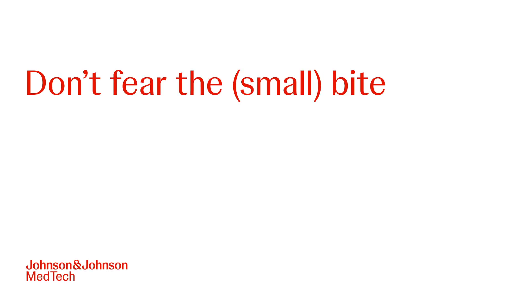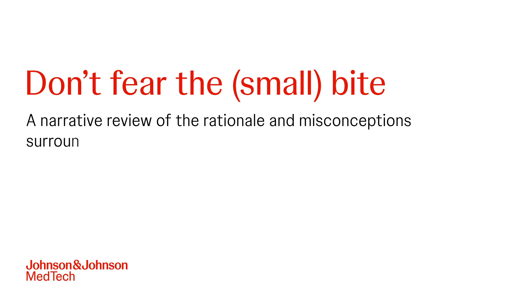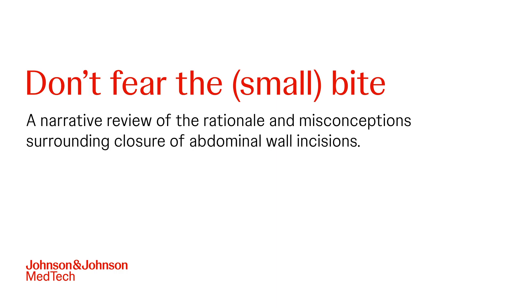Don't fear the small bite. A narrative review of the rationale and misconceptions surrounding closure of abdominal wall incisions.